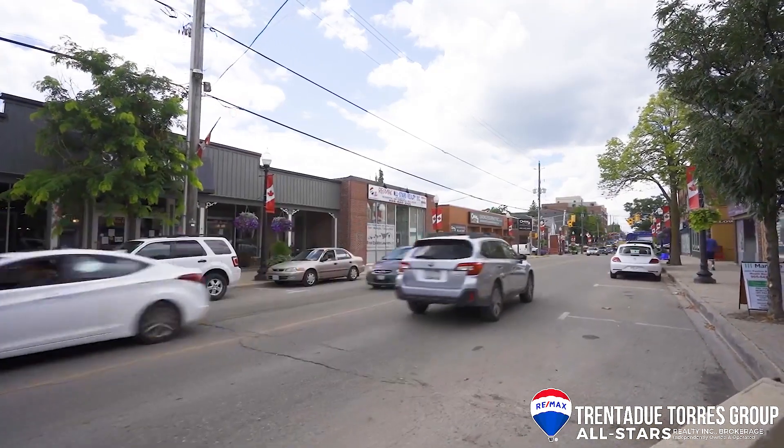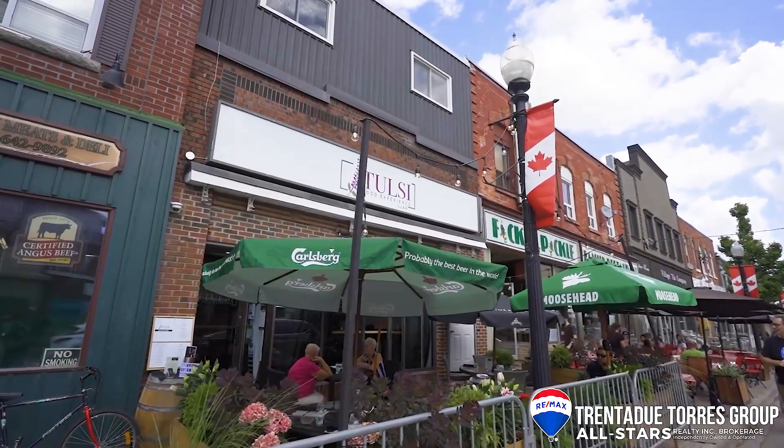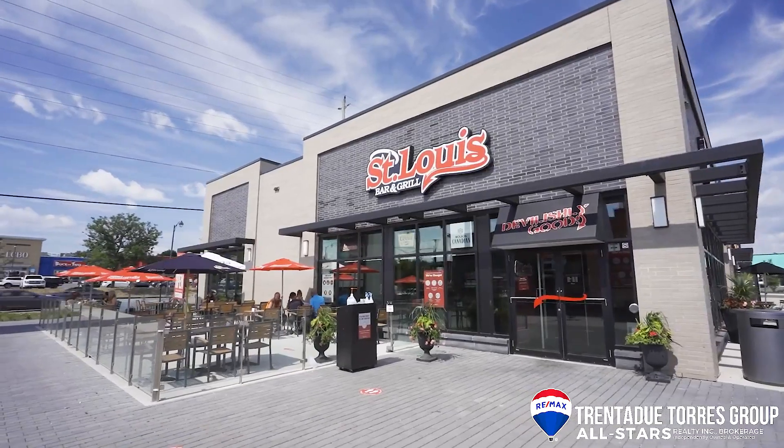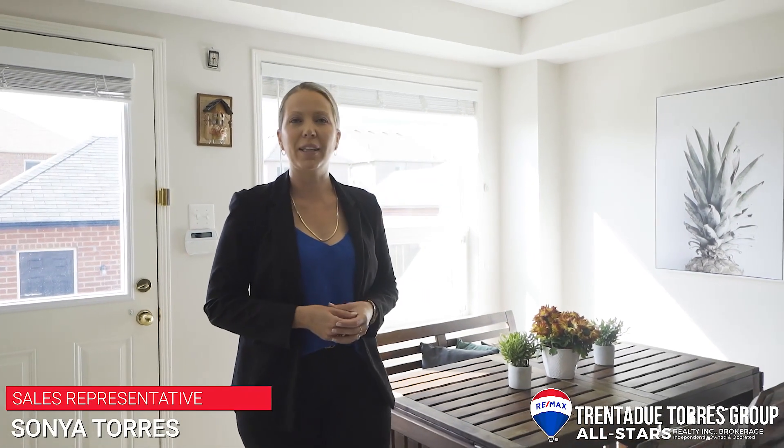Stouffville is such a wonderful community to call home. We have the historic charm of Main Street with its small businesses, bistros, and cozy coffee shops, as well as the convenience of big box stores, chain restaurants, and modern amenities. Stouffville offers many options for entertainment for kids and adults alike.